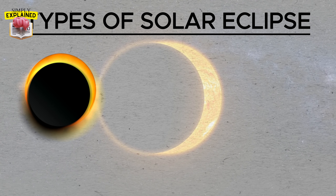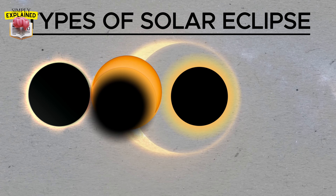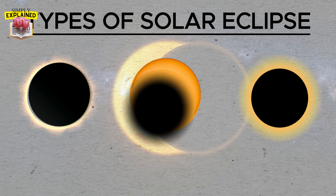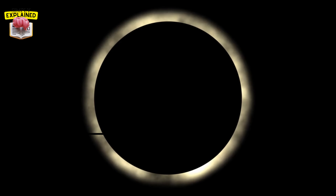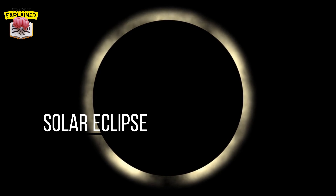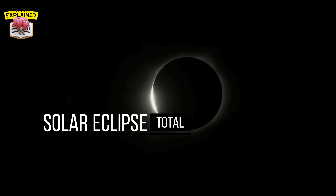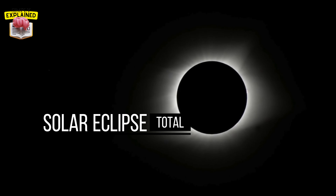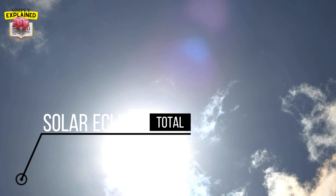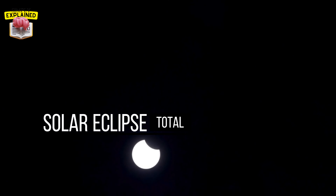Did you know there are different types of solar eclipses? Not all solar eclipses are created equal. There are three main types: total, partial, and annular. Total solar eclipses are the ones that tend to get the most attention. They occur when the moon completely covers the sun, casting a shadow that completely blocks out the sun's light. For a few minutes, day turns into night, and you can see stars in the middle of the day.